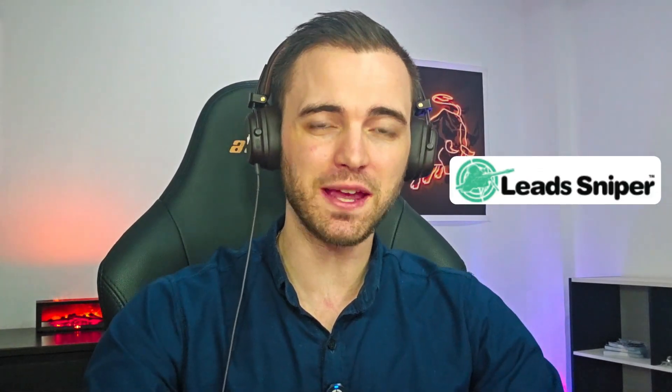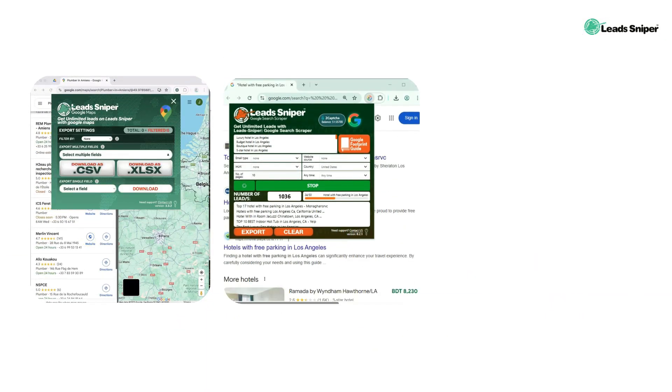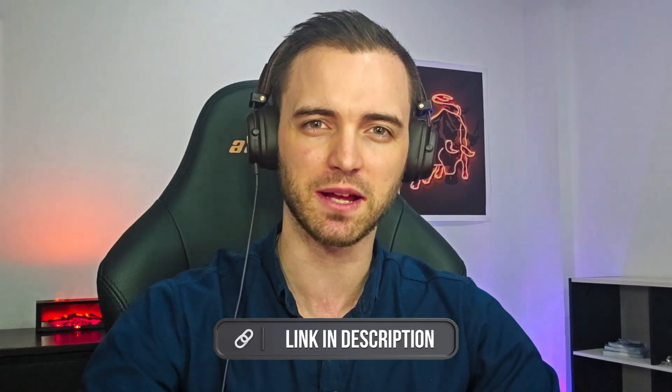Our sponsor today is LeadSniper. LeadSniper basically allows you to scale your business massively by scraping the internet for leads that actually convert. They have helped thousands of marketers, including myself. They have a Google Map scraper, a Google Search scraper, and even a Yellow Pages scraper, with many more tools coming out soon — so definitely check them out in the description. Now let's get back to the video.